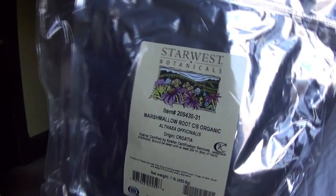This is the marshmallow root. Marshmallow root has a high mucilage content, and mucilage is a very conditioning substance — very gel-like. I plan on using this in deep conditioning treatments.